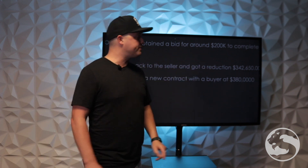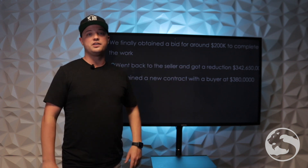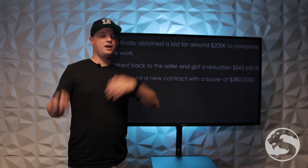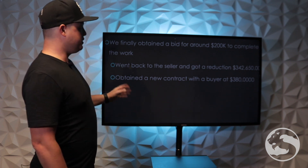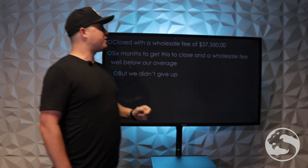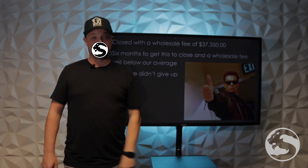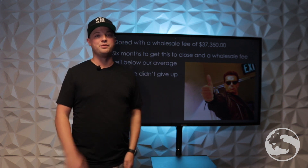We went back to the seller and got a reduction to $342,650. This seller was so sick of this — he was such a nice guy, he was on our side. He didn't think all this work needed to be done, and we didn't either, but the city had him over a barrel. The city said they're not releasing this lien until the hillside is fixed. He talked about suing the city and I said I don't know if you want to do that — they've got unlimited funds, so it's probably not the best idea. You're going to spend more than the reduction would have been. We finally obtained a new contract with a buyer at $380,000, and closed with a wholesale fee of $37,350. Six months to get this to close and a wholesale fee well below our average. Did it hurt to go from $160,000 down to $37,350? You bet your ass it did. But $37,000 is better than nothing — at a certain point we put so much work into this property that the $37,000 basically paid my employees to research all of this.